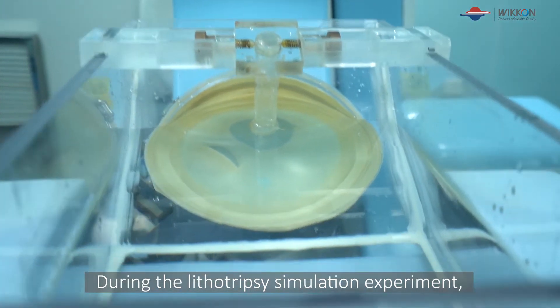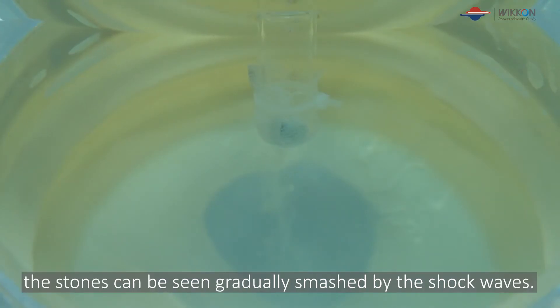During the lithotripsy simulation experiment, the stones can be seen gradually smashed by the shockwaves.